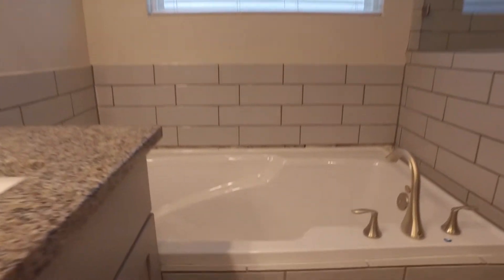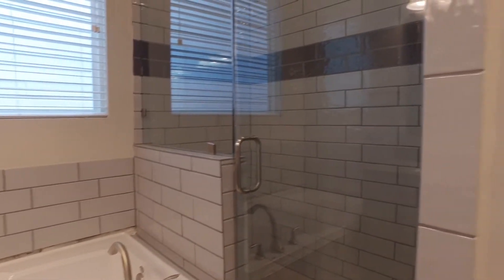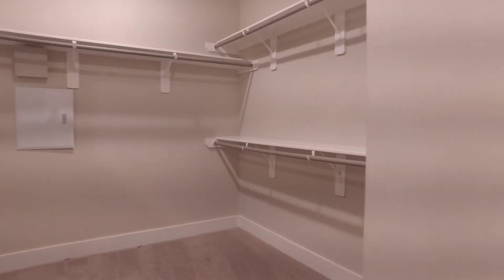There's a big soaking tub right next to a large walk-in shower. Beautiful tile work, very contemporary in design, and a big master closet. Very impressive.